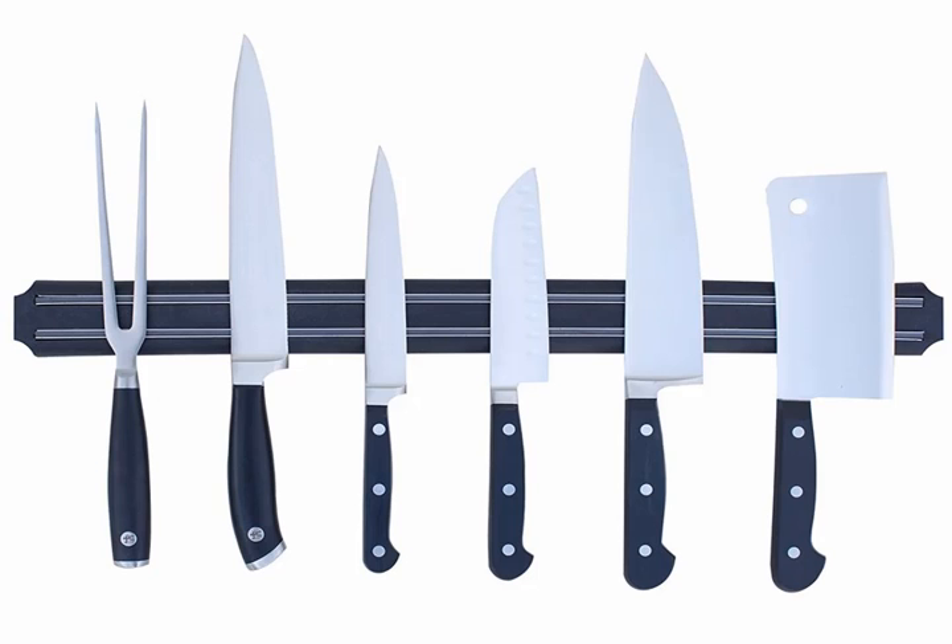A magnetic knife holder to clear up counter space. I used to have a deep fear of magnetic knife holders for all of the exceedingly obvious reasons, but once I started using one in my newest apartment I don't think there's a point of return. My very limited counter space isn't compromised by a knife holder that doesn't ever seem to really fit anywhere, and it actually makes the kitchen look a lot nicer. Easy magnetic knife holder wall mount, $15.97.